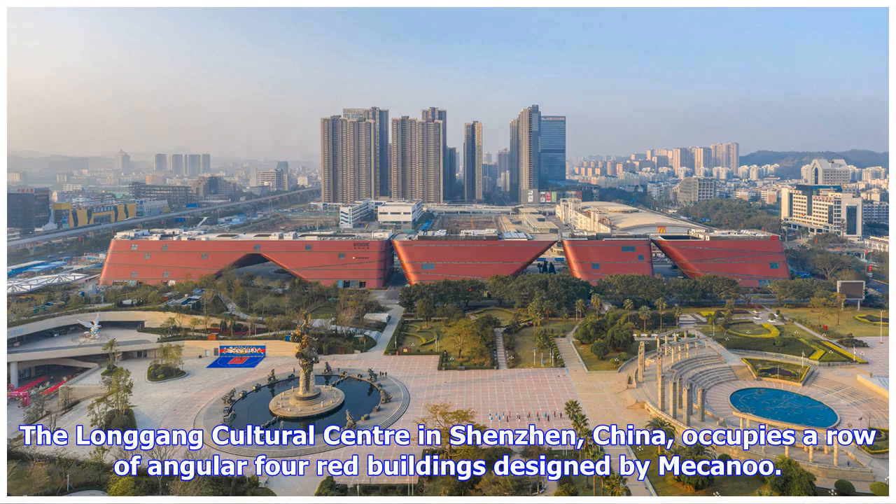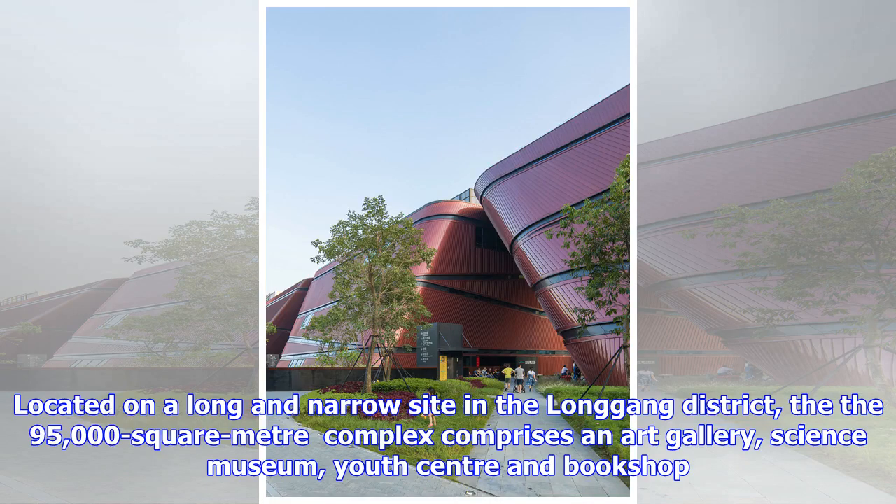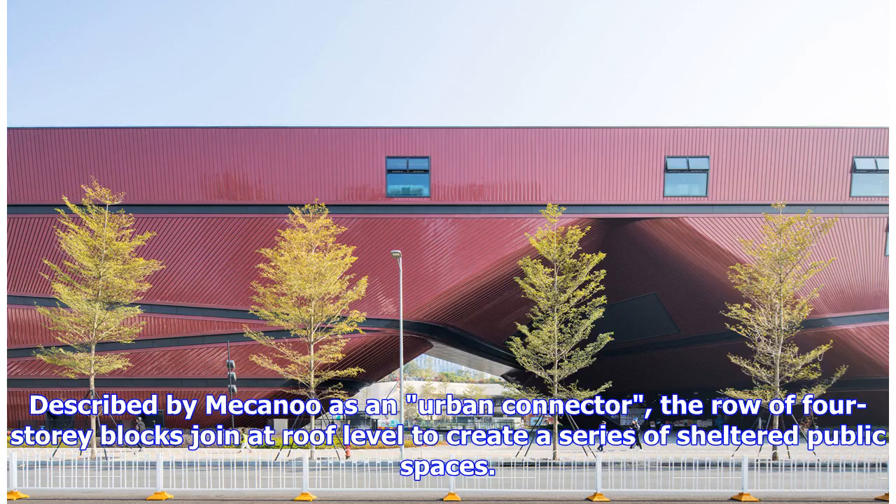The Longgong Cultural Center in Shenzhen, China, occupies a row of angular four red buildings designed by Mecanoo. Located on a long and narrow site in the Longgong district, the 95,000-square-meter complex comprises an art gallery, science museum, youth center and bookshop.